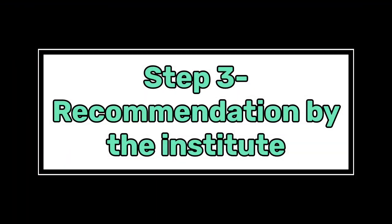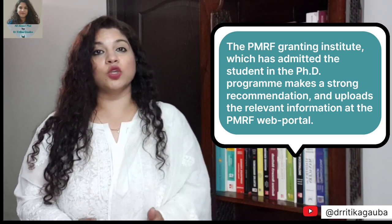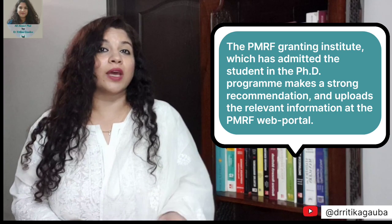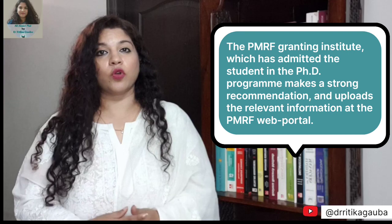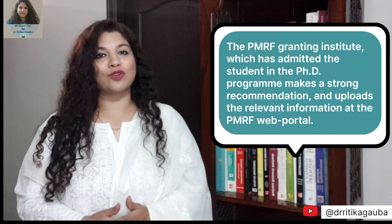Once you have secured your PhD admission in one of the PMRF granting institutes, it is important that this institute recommends or nominates you for PMRF. Their recommendation is an important criteria without which you cannot avail this fellowship. They would be sending your documents and giving you a strong recommendation through the PMRF portal, and then finally, based on these documents and recommendation, you can be selected.